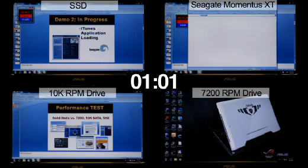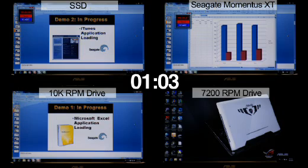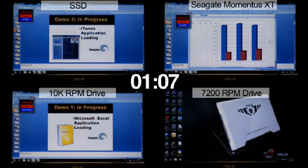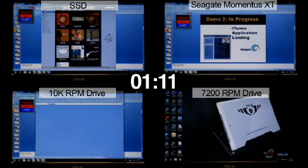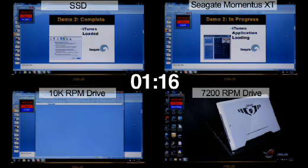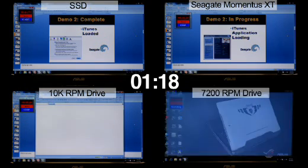The SSD drive has started its second application, iTunes. The 10k RPM desktop drive has now finished loading Windows and is starting its first application, Microsoft Excel. Momentus XT Hybrid has just moved to its second application, iTunes, and the 7200 RPM notebook drive has just loaded Windows and is starting its first application, Microsoft Excel.